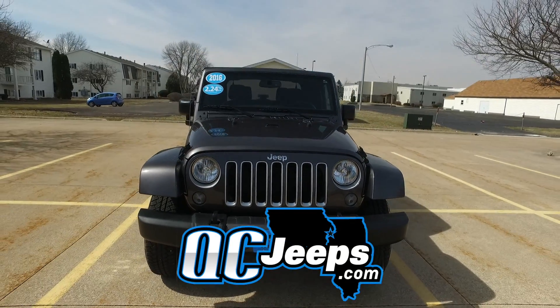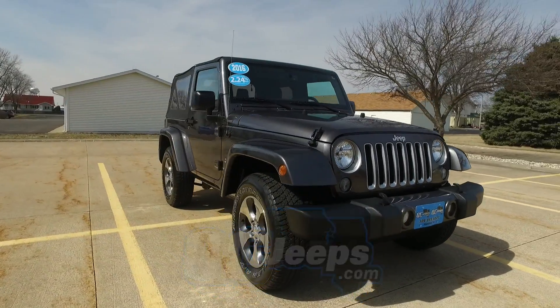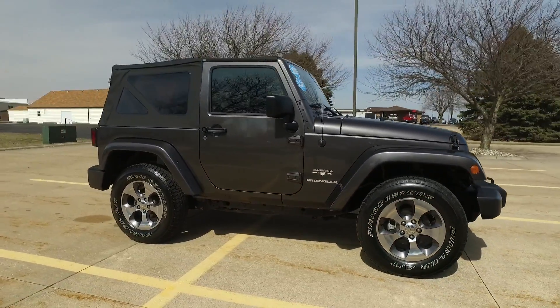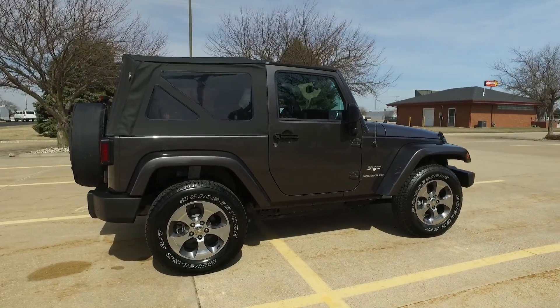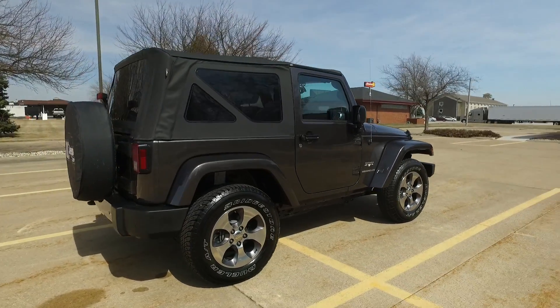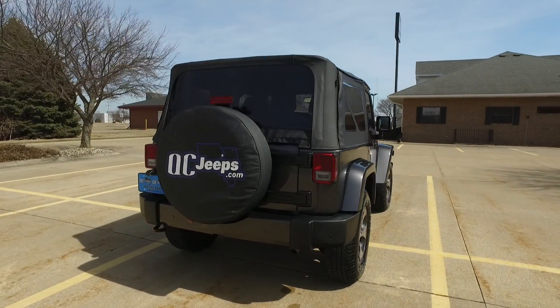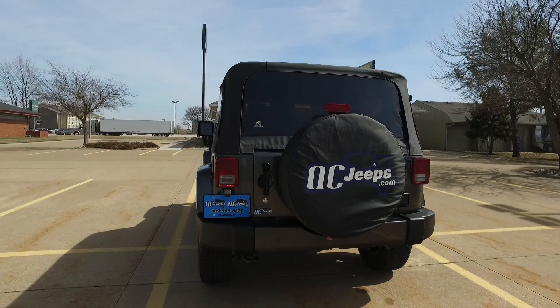Hello again everyone, we are checking out a 2016 Jeep Wrangler Sahara from qcjeeps.com. There's only 6,000 miles on this charcoal exterior with the soft top and automatic transmission — ultra, ultra low miles on this one.